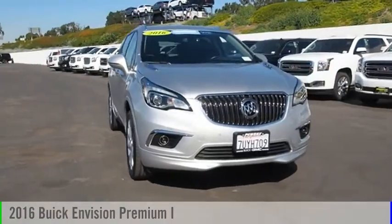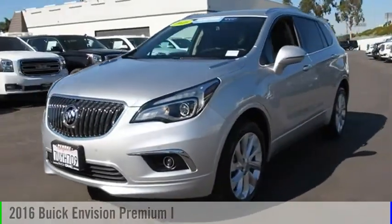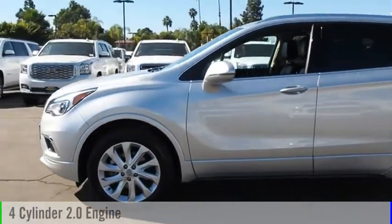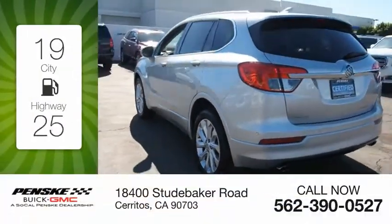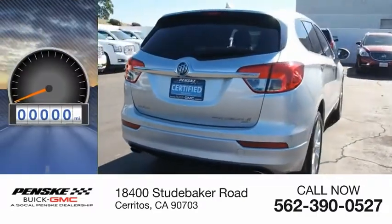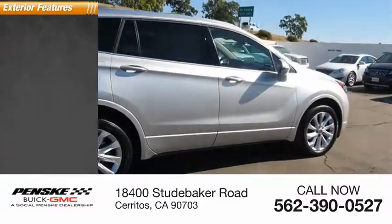Stop by and take a look at the 2016 Buick Envision. This vehicle is powered by an all-wheel drive four-cylinder 2.0-liter engine and comes with a six-speed automatic transmission. Great fuel efficiency saves you money by requiring fewer trips to the gas station. This vehicle has less than 30,000 miles.